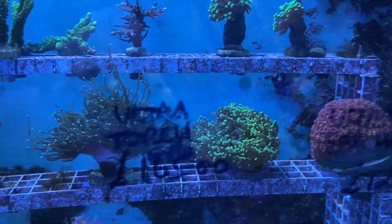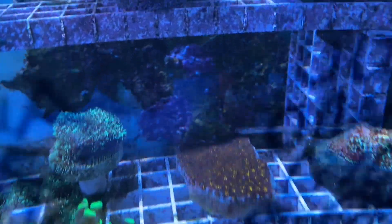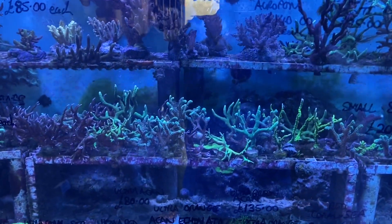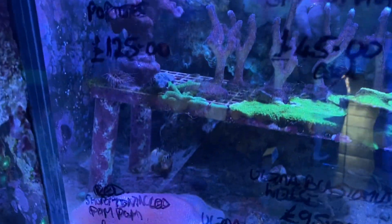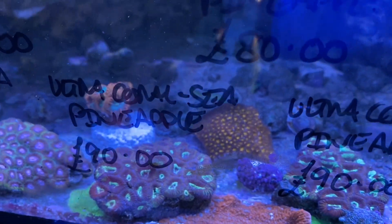Frog spawns, a lovely red colored gonny there, ultra high pineapple orange gonies, gold hammers, lovely red short tentacled gonny there as well, lovely clams. Moving into the next aquarium and we've got some more SPS, larger colonies on the 20 pound and 30 pound frags, moving across along the bottom of this tank.